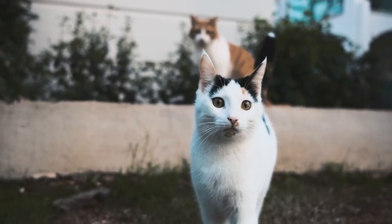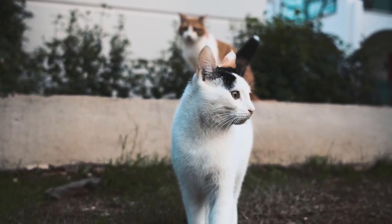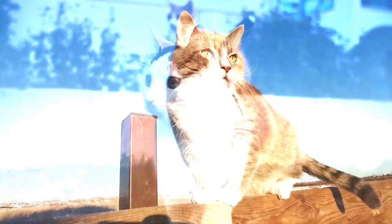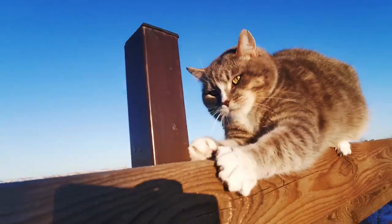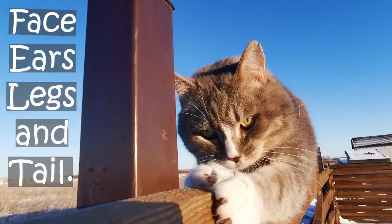Birman Cats. Introduction: The Birman is another color point cat, with a pale cream to white coat over the body and colored points — for example the face, ears, legs, and tail.